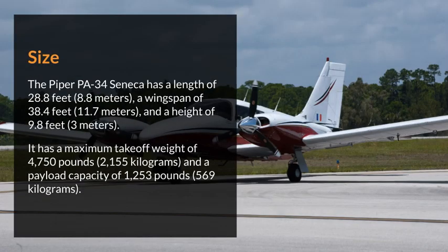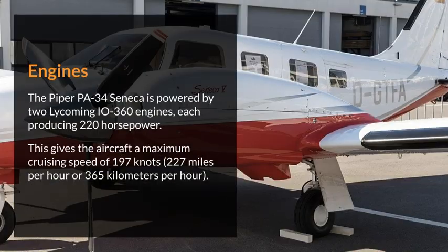The Piper PA-34 Seneca has a length of 28.8 feet (8.8 meters), a wingspan of 38.4 feet (11.7 meters), and a height of 9.8 feet (3 meters). It has a maximum takeoff weight of 4,750 pounds (2,155 kilograms) and a payload capacity of 1,253 pounds (569 kilograms).